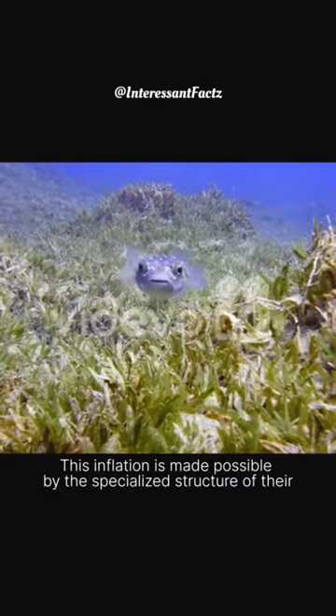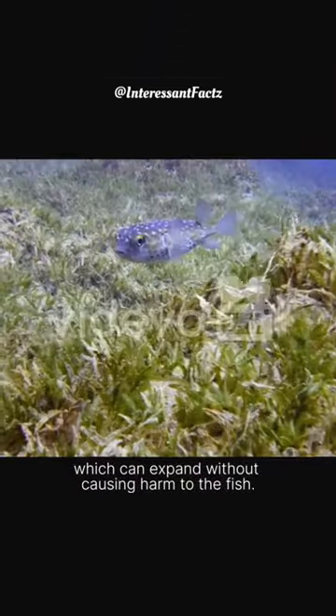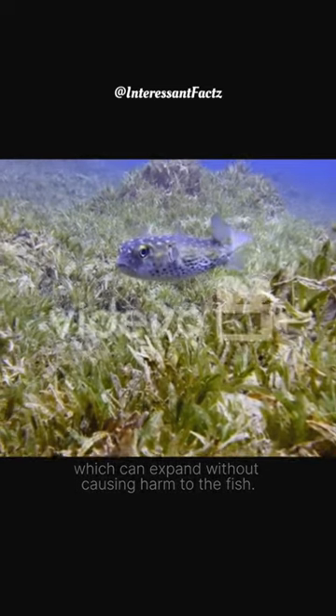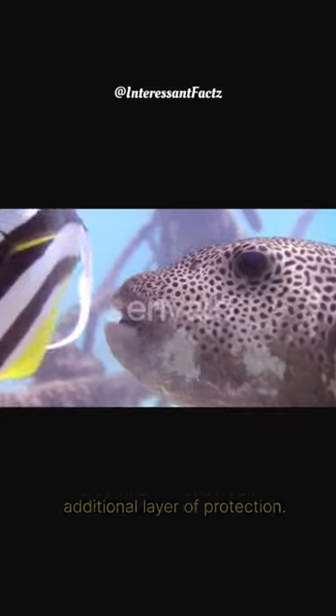This inflation is made possible by the specialized structure of their stomach, which can expand without causing harm to the fish. The spikes on their skin also become more prominent when they inflate, providing an additional layer of protection.